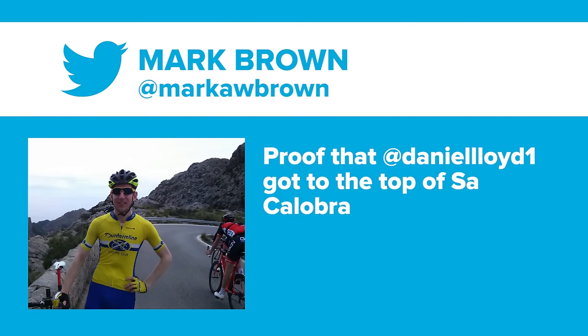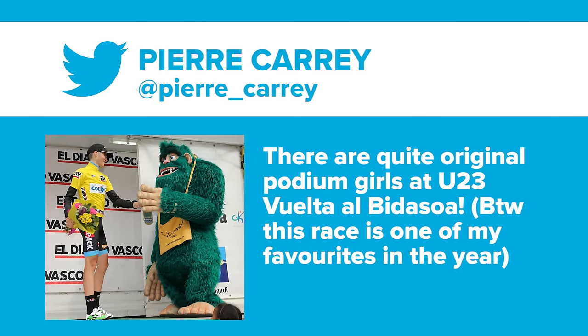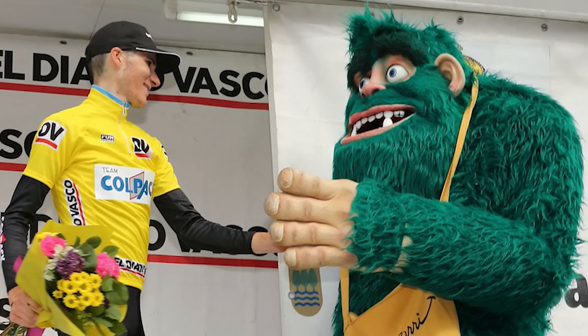Dom's Tweet of the Week — Dom has chosen two tweets this week. First from Mark Brown, who tweeted proof that Daniel Lloyd got to the top of Sac-à-l'Obra — though there's no evidence as to how he got there. The second tweet Dom's chosen is from Pierre Carey, who said: 'There are quite original podium girls at the 23rd Vuelta a Bidasoa.'